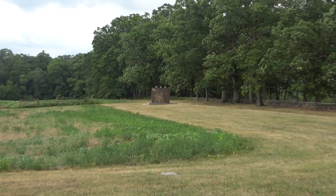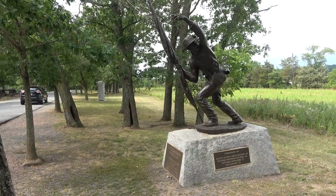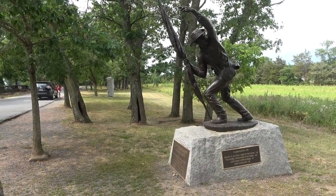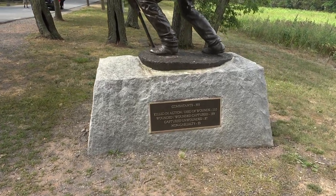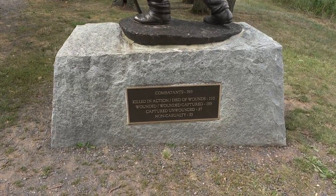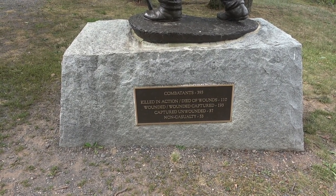Over here we've got the Tennessee Memorial. A sign back here said one in four Confederate soldiers who fell at Gettysburg were from North Carolina. This is a statue to the 11th Mississippi Infantry Regiment — 393 combatants — and at the end of the three days only 53 of them were non-casualties.